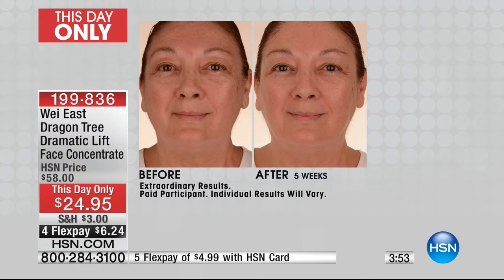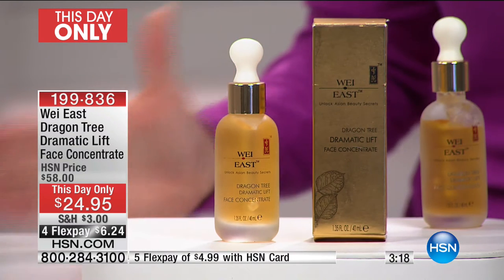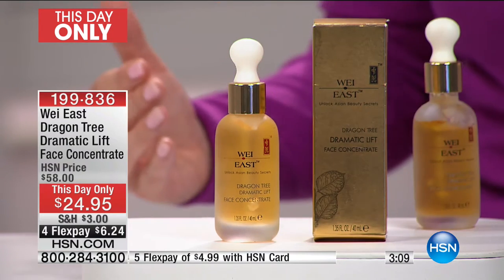It contains dragon tree sap with resin and other fine ingredients that help temporarily lift and firm the appearance of your skin — helping firm and temporarily lift the appearance of mature sagging skin. Look at under the eye and above the eye area — that heavy lid area is a really tough area to get remarkable results. That is really impressive, and that's a close-up shot.